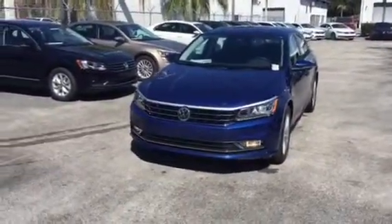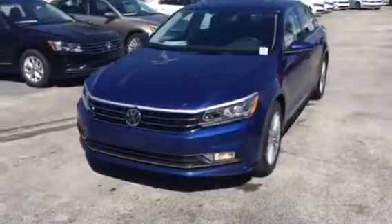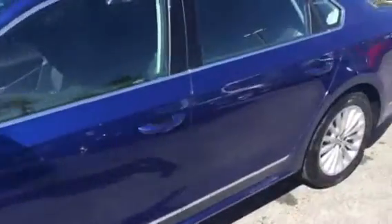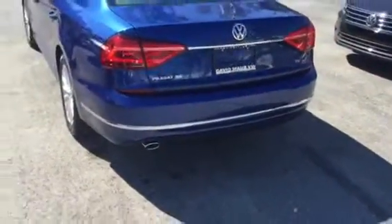Good afternoon Don, this is Kyle from David Moss Volkswagen South. I just want to thank you again for contacting our dealership today and make a quick video for you and your wife. This is our 2016 Volkswagen Passat. I chose this color deliberately — this is called our reef blue color. It's brand new and only available on the Passats for 2016.